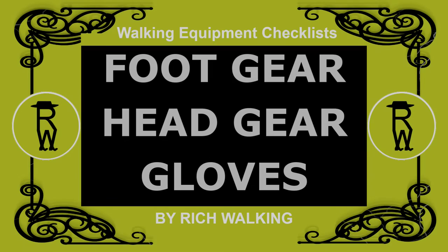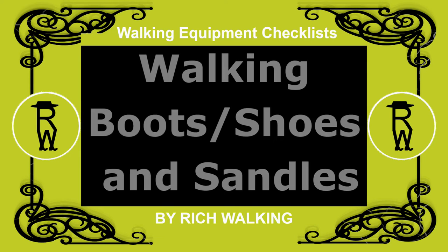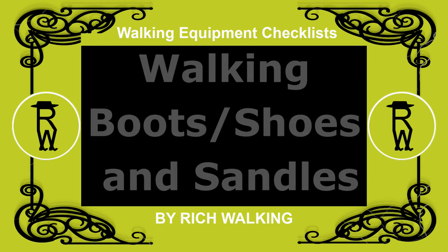In this video, I'll be talking about footgear, headgear, and gloves. Walking boots, shoes, and sandals.